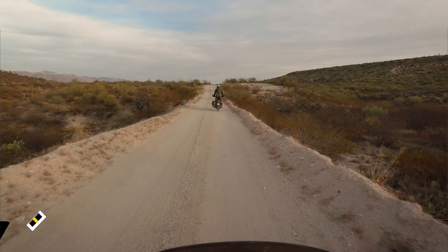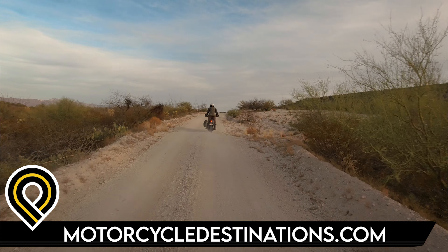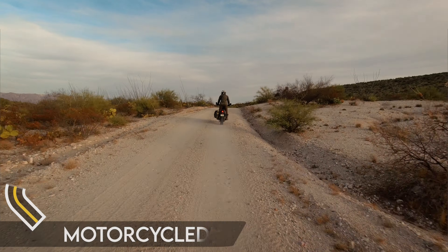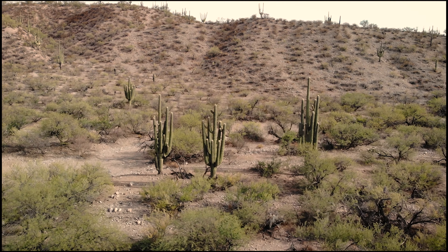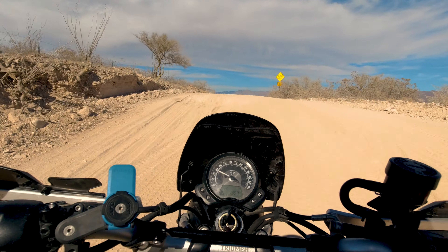The desert is beautiful, and there's no feeling like riding a motorcycle through it. But the desert is a tough place, and it has its own rules you must obey. Otherwise, it might just swallow you whole.